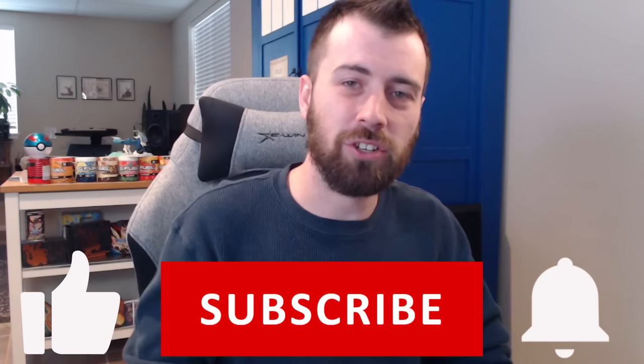Thanks EWIN Racing for sponsoring this video. Make sure to hit that like button and subscribe — they're both free and they really help out the channel. Also make sure to hit that notification bell to keep up to date with everything going on. But let's go ahead and jump into it.